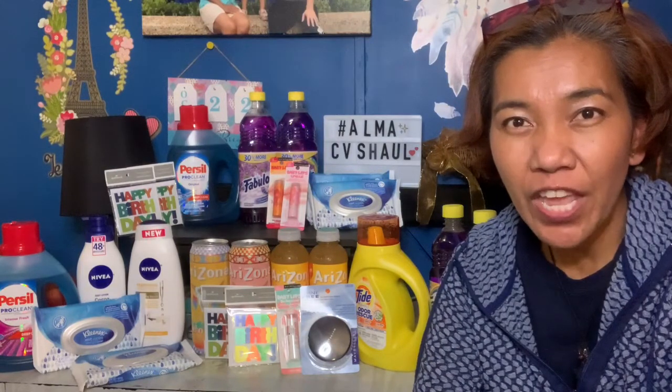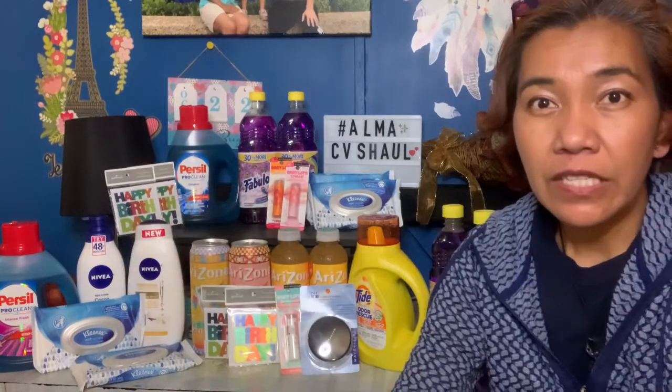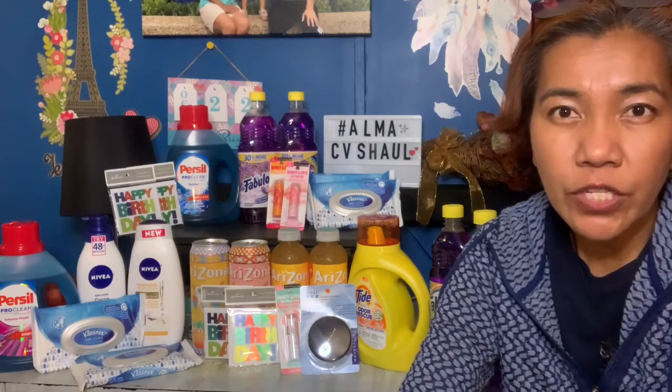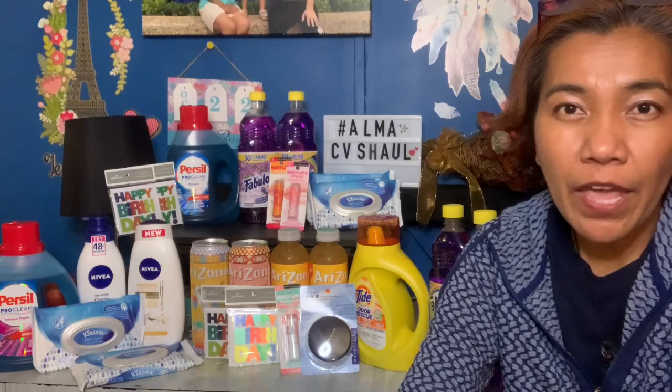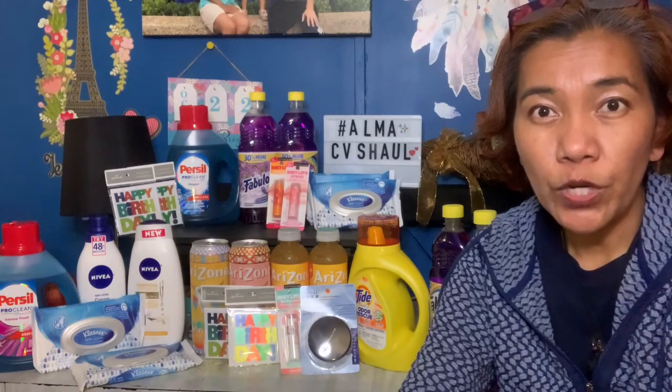Now for the second transaction using a different ExtraCare card. The Hallmark deal is the same — three dollars off two, so I paid 58 cents. The Persil is also the same: four dollars and 99 cents with a two-dollar digital coupon, so I paid two dollars and 99 cents. Fabuloso is buy one get one free at two dollars and 99 cents, plus I got two dollars in extra bucks — so I paid only 99 cents for both.